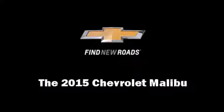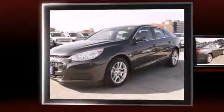Climb inside the 2015 Chevrolet Malibu. This four-door, five-passenger sedan will allow you to take command of the road with confidence.